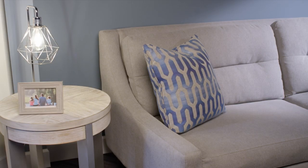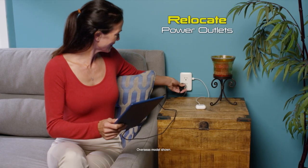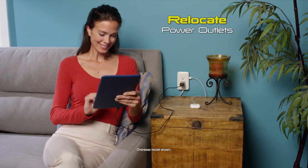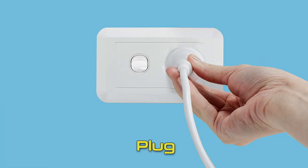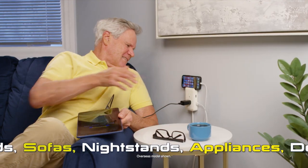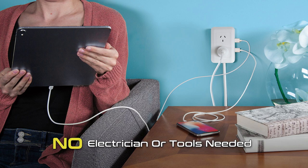Look, electrical outlets hide behind furniture, making them hard to reach. But PrestoPlug's 1.2m cord relocates them out from behind, so it's quick and easy to find. Just plug it into any outlet, peel and press onto the wall. You've got power up from behind sofas, TV cabinets, nightstands and more. No electrician or tools needed.